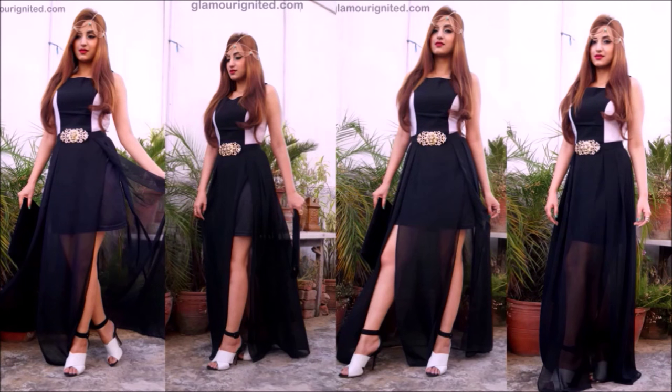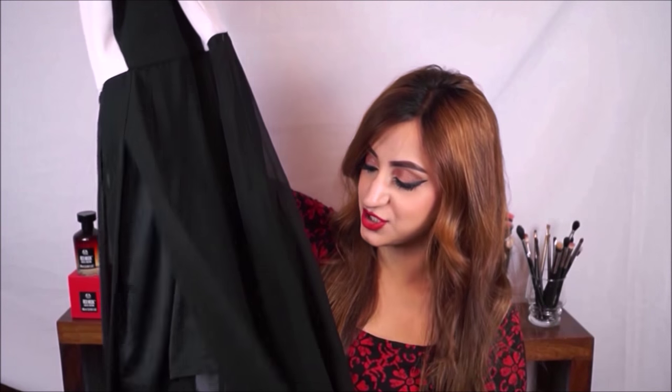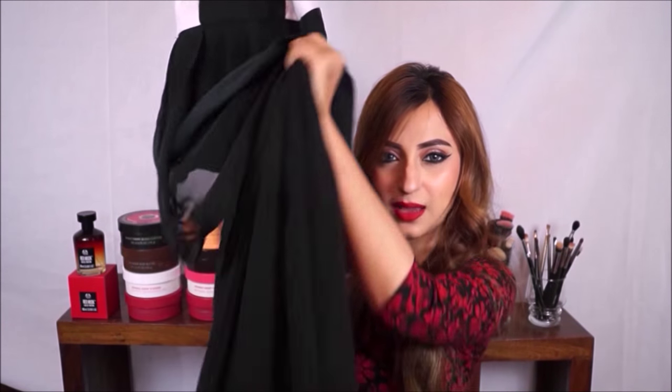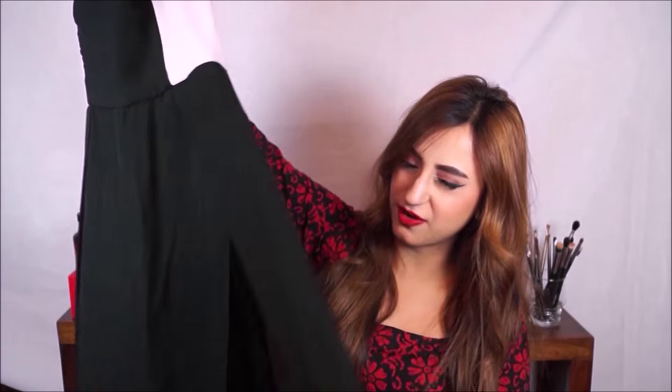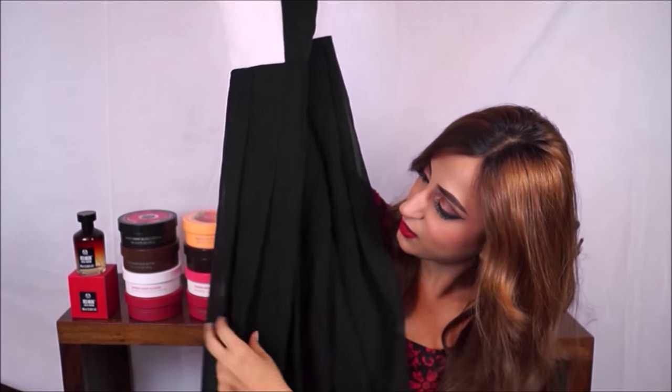Then I have this gorgeous maxi dress from a brand called A Majestic Vogue, along with a headband from them. The slits are so gorgeous — it actually looks so glamorous and really hard to show on camera. I wore it to an event recently with a pair of black and white heels. It has slits on both sides and a zip at the back. I highly suggest checking out the A Majestic Vogue Instagram page — this was only 16.50 rupees for a maxi dress of such great quality.